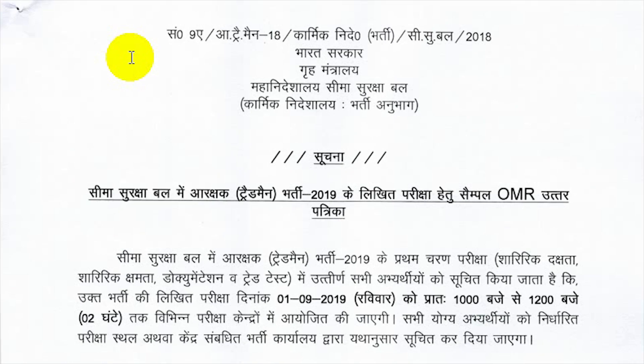Border Security Force BSF is going to conduct the written examination for Constable Tradesman. Candidates who are qualified in the first phase examination, physical test, documentation and trade test can attend the written examination for BSF Constable Tradesman exam 2019.